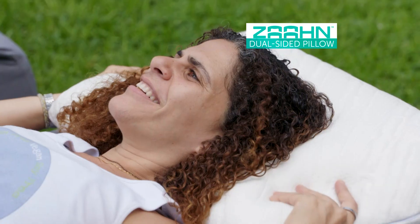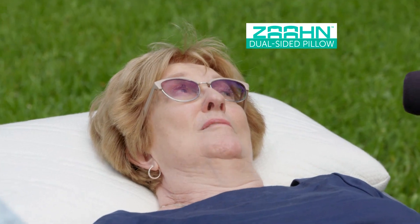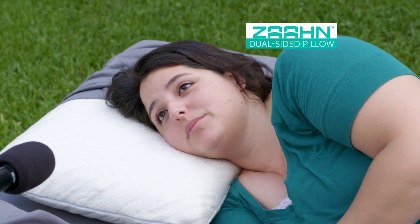Woo! Wow! Oh, wow. This is very comfy. You can totally tell the difference. It's not lumpy. It's the best pillow I've slept on since I've been here. I would sleep like a baby. I wouldn't get up in the morning.